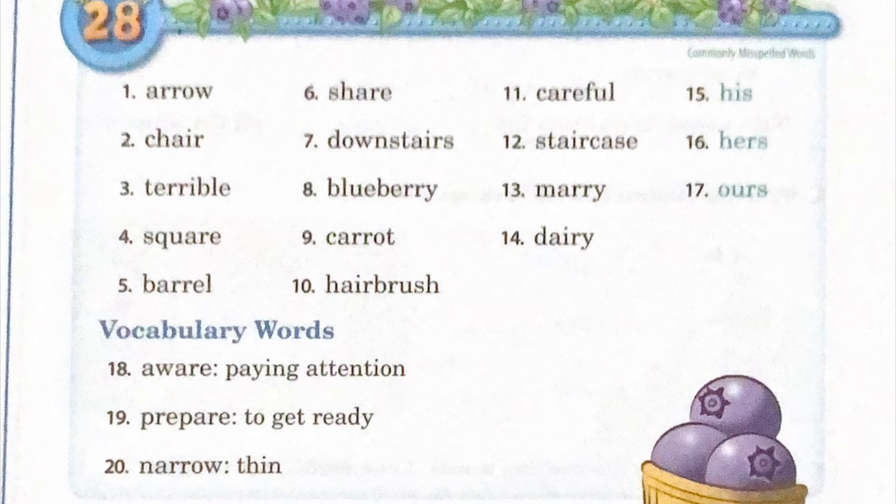Two: chair, C-H-A-I-R, chair. Three: terrible, T-E-R-R-I-B-L-E, terrible.